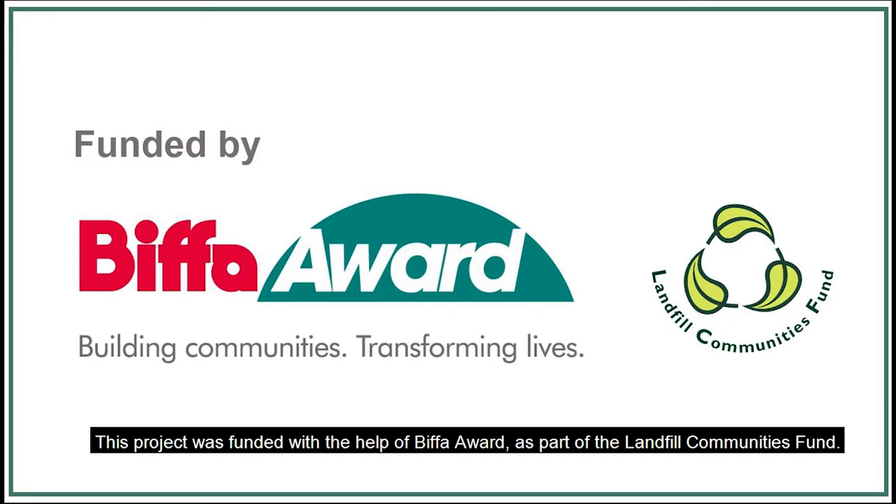This project was funded with help from the Biffa Award as part of the Landfill Communities Fund by Biffa.